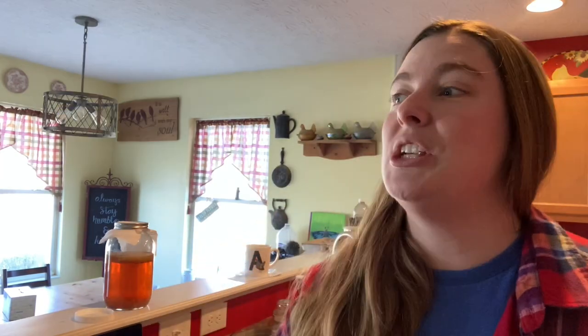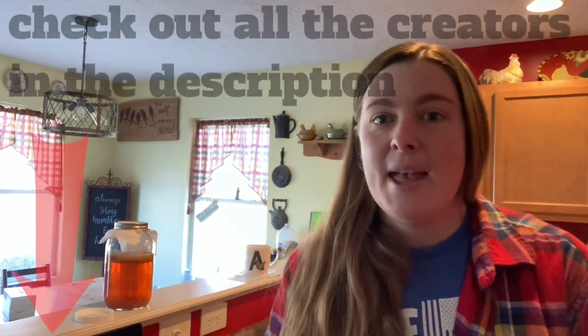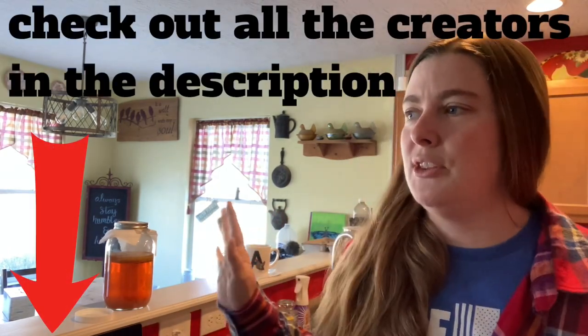Today I'm going to go in a little bit of a different direction than what we might be used to. Today we're going to be in the kitchen because of Fermented February. Anna over at the Fermented Homestead has this wonderful annual collaboration where she gets a lot of us YouTube creators with homesteads together to do fermentation — from beginners to people that ferment all the time for health benefits, or who can't digest and gain nutrients any other way, or just think it's fun.